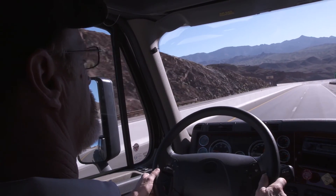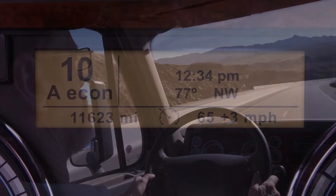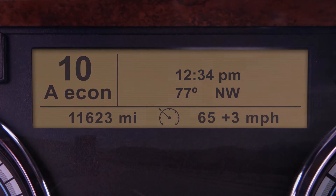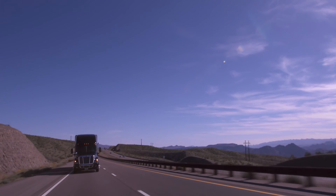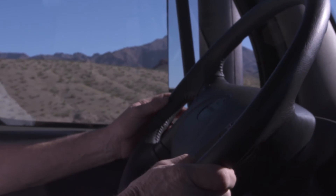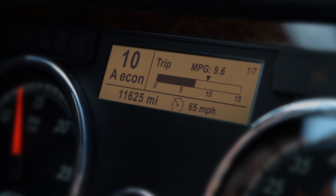IPM will also display your current speed and the maximum speed range on the DT12's ICU display. If the road you're driving on is not covered by the IPM map, the cruise speed range will be replaced with the normal cruise control display.